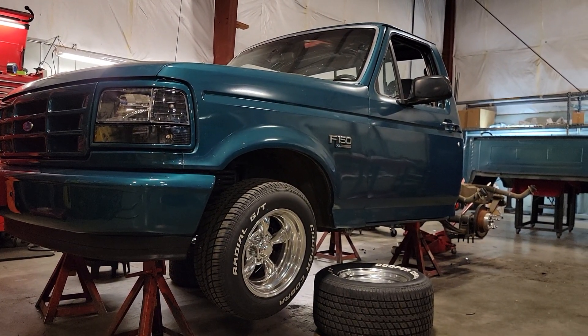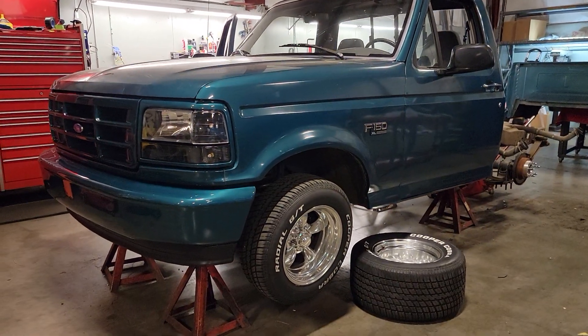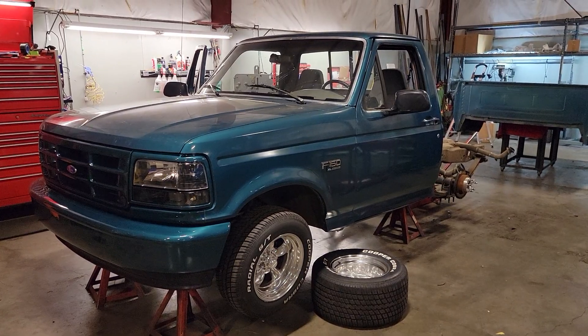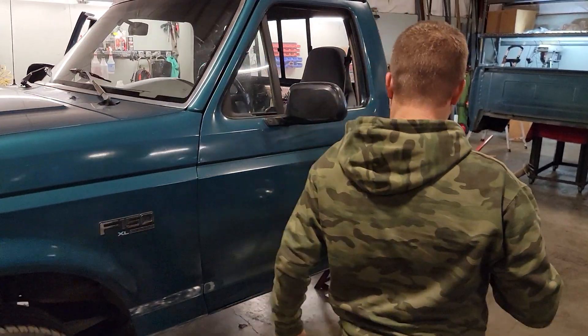We got a set of headlights from our boys at CP Attic, and tail lights — I'll show you those. We're also installing a C-notch, which wasn't done yet. Then we'll go over the interior.